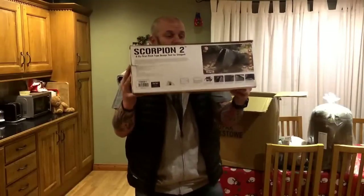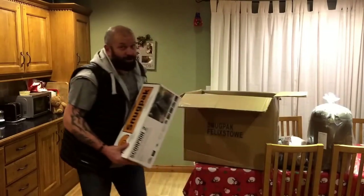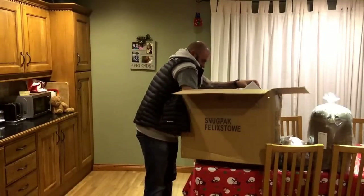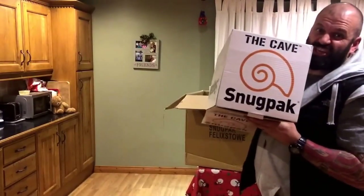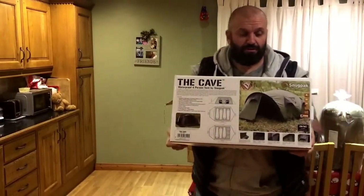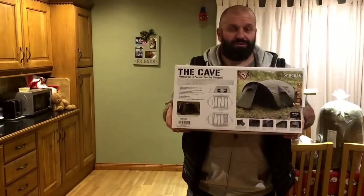Scorpion 2 — you saw me do the Scorpion 3. Last but by no means least — big drum roll please people, first time shown on YouTube. The Cave. Yes, The Cave. Four man tent, brand new. I'm not even sure it's on their website yet, but I heard on the grapevine, so I put the request in.